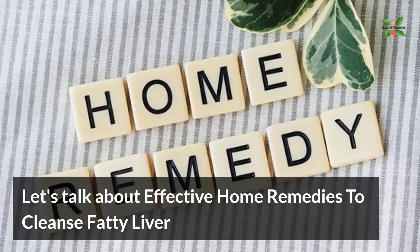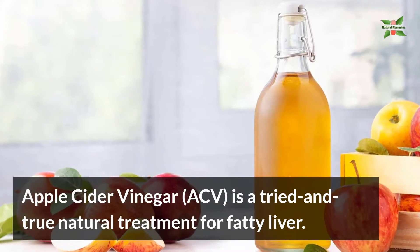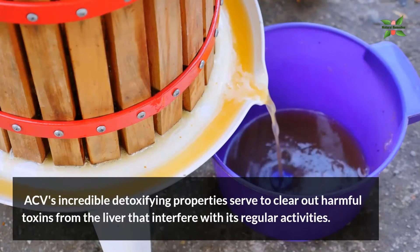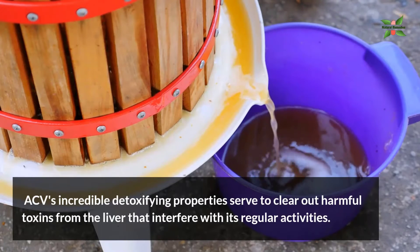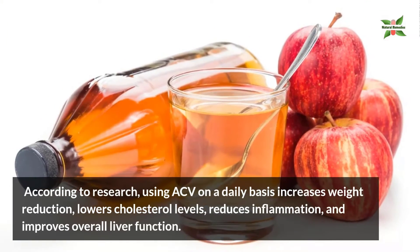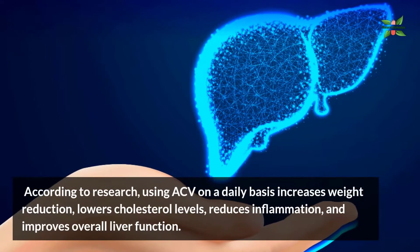Let's talk about effective home remedies to cleanse fatty liver. Number one: apple cider vinegar. Apple cider vinegar (ACV) is a tried-and-true natural treatment for fatty liver. ACV's incredible detoxifying properties serve to clear out harmful toxins from the liver that interfere with its regular activities. According to research, using ACV on a daily basis increases weight reduction, lowers cholesterol levels, reduces inflammation, and improves overall liver function.